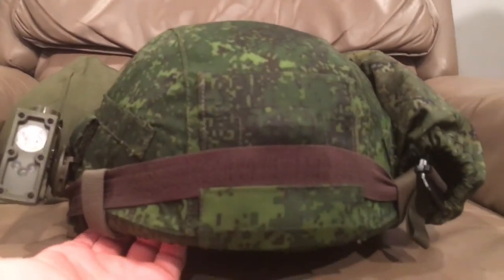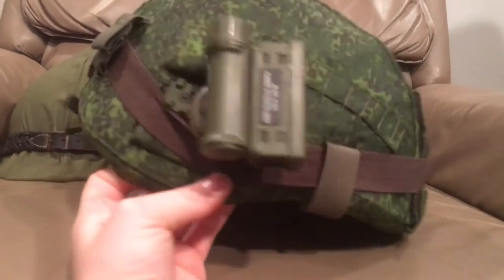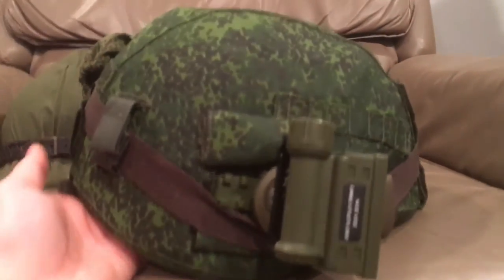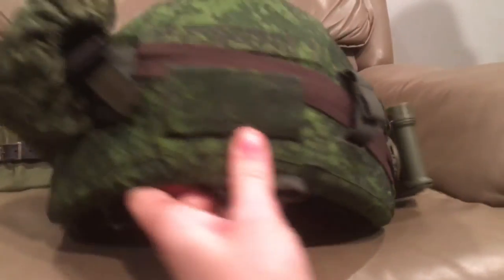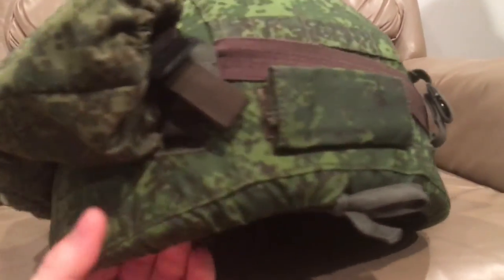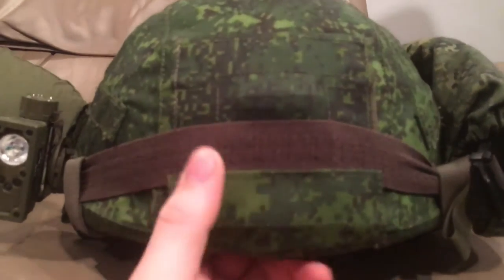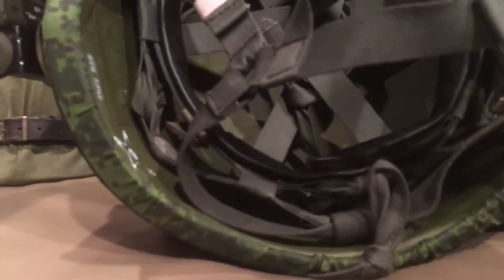Now we'll put it up here and take a look at the 6B47. Here it is from the right side — you can see the rail there with the Russian Streamlight copy on it. Here's the rear of the helmet, its riding chambers, the right side with the goggles on it, and the back. At the front is the night vision mount, and here's the inside of that helmet.